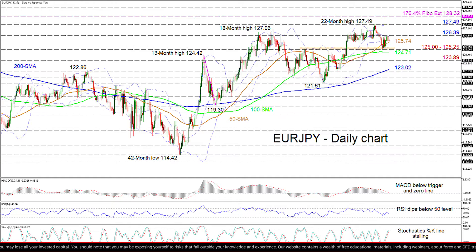If buyers regain control and push off the 50-day SMA, initial resistance may develop at the mid-Bollinger Band residing around the 126.39 nearby high. More upside drive may hurl the pair towards the critical 22-month peak of 127.49. Should buyers conquer the upper Bollinger Band at 127.49, they could next target the 128.32 level, which is the 176.4% Fibonacci extension of the down leg from 124.42 to 119.30.